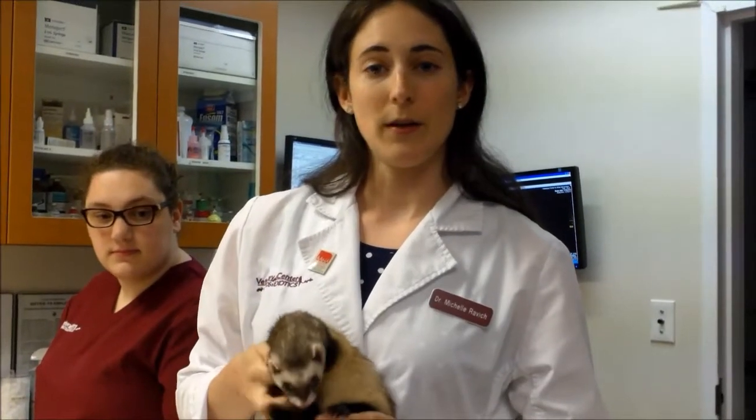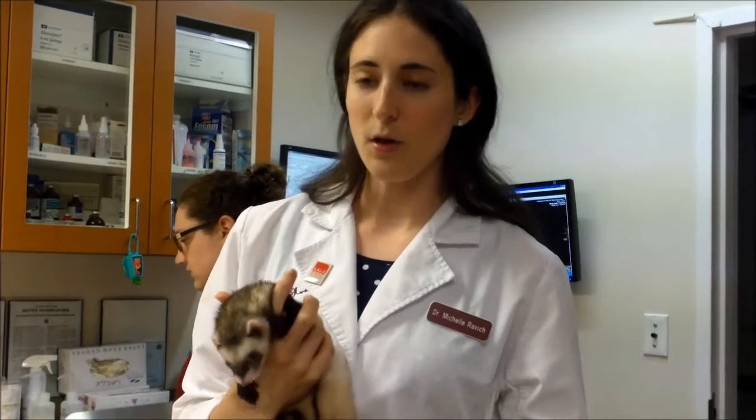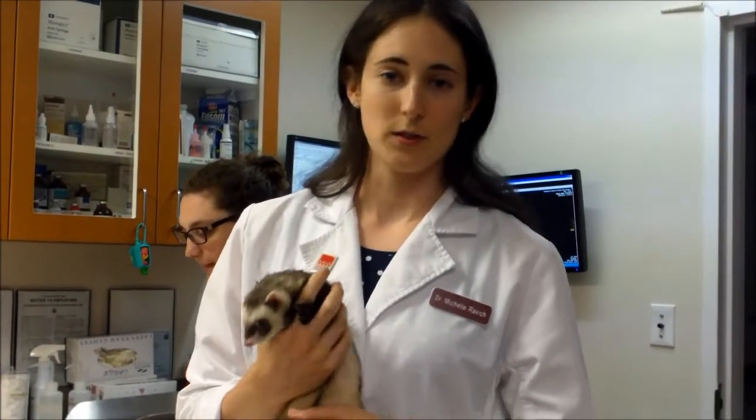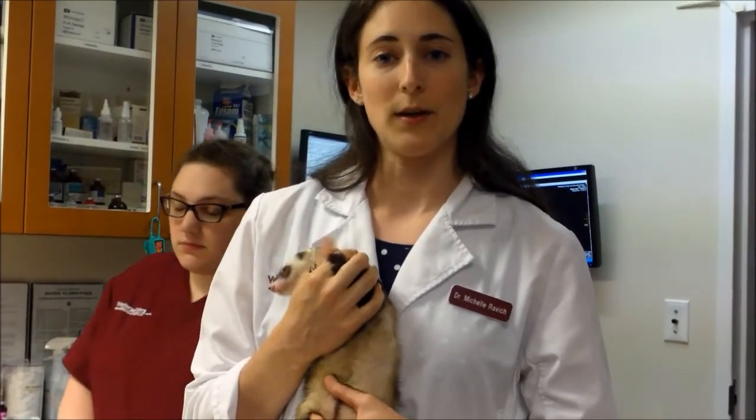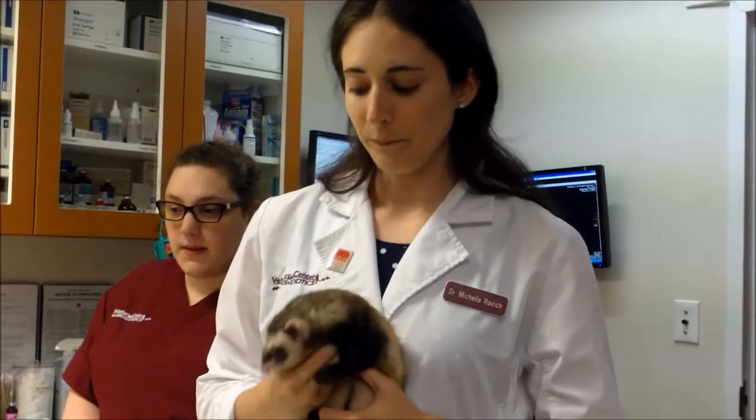Medical treatment is typically very easy. We used to give an injection once a month of a medication called Lupron that shuts down all the hormone production from the tumors. But more recently, we've gotten a longer lasting implant of pretty much the same medication that lasts for six months to a year. So instead of coming in every month for injections, they come in every six months or every year, and it's just like a microchip in a dog.